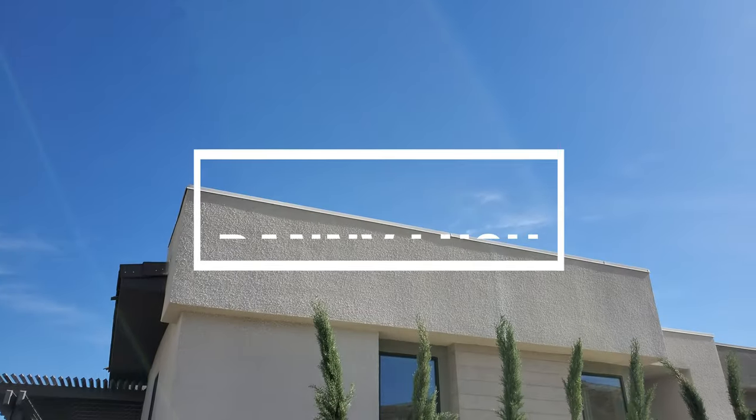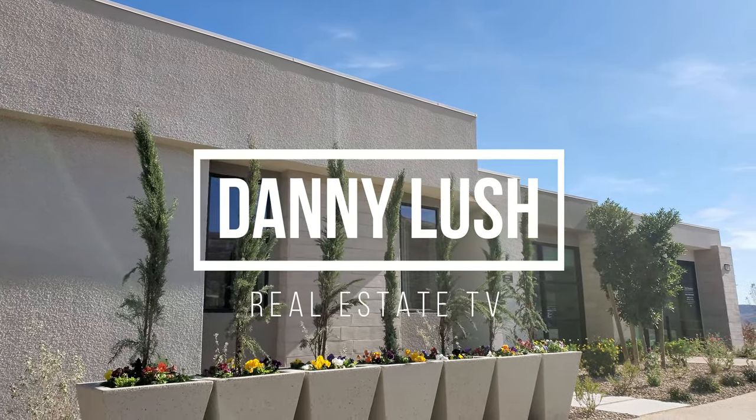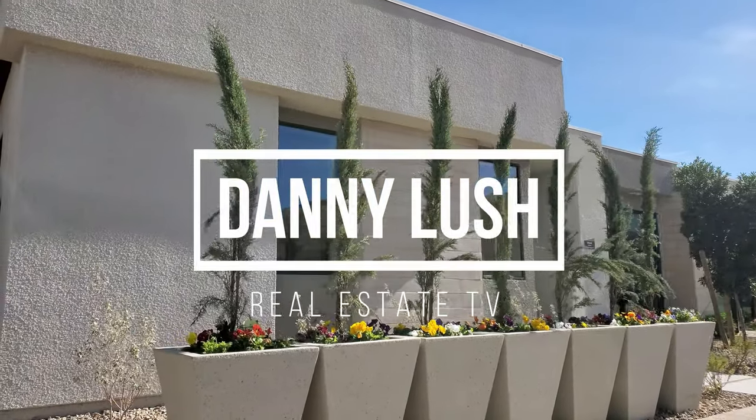What's up guys, welcome to Danny Lush Real Estate TV. Today we're gonna take a look at The Bridge, built by Toll Brothers right here in Summerlin. We're in Summerlin and Mesa Ridge — let's get started.